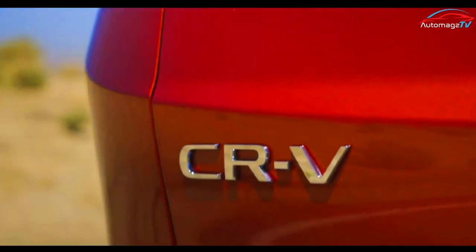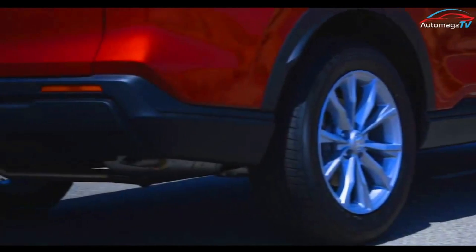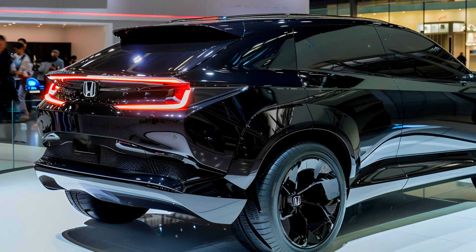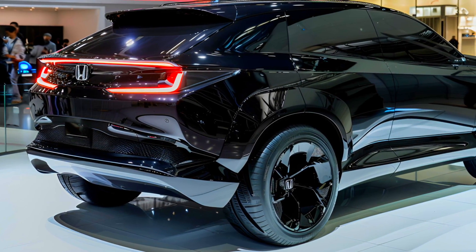The model's signature vertical taillights make this zero-emissions variant instantly recognizable as a CRV from the rear. To maximize driving range, aerodynamic performance has been further optimized with a full floor undercover and a unique front spoiler and strake.